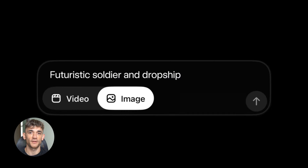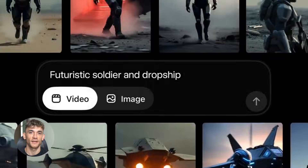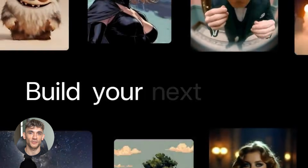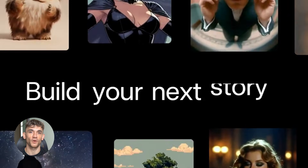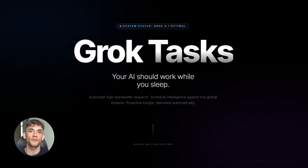What if your AI worked while you sleep? Grok just dropped something insane — it runs your AI prompts automatically. No more copy-paste, no more repeating yourself. This changes everything.